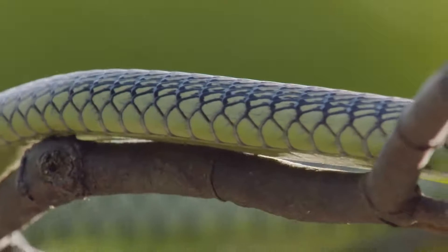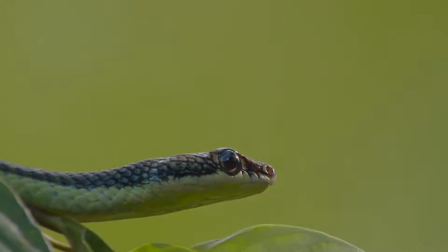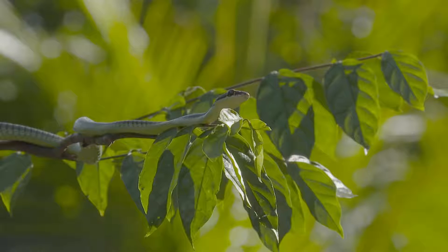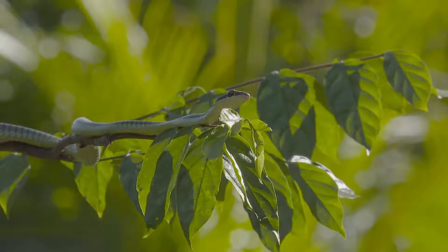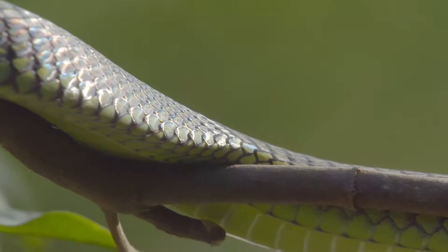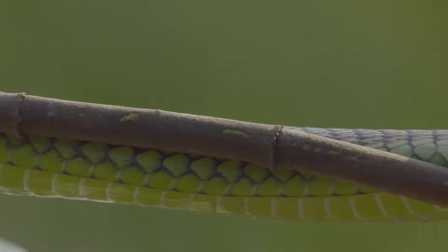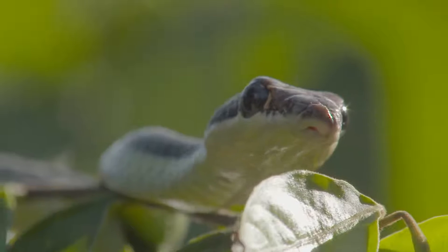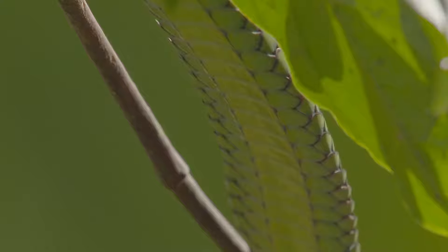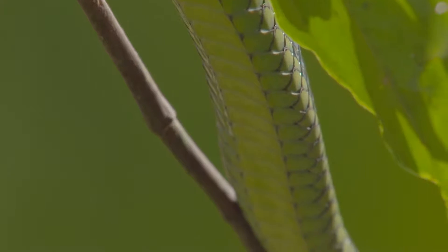Age and sex determines their pattern and coloration, varying from black to green. Incredibly strong muscles enable them to cling to branches, and the curved underside allows them to grip tree protrusions as small as a millimeter high.